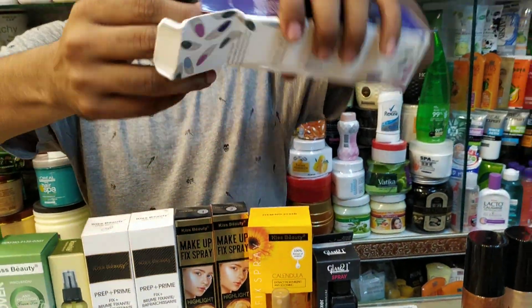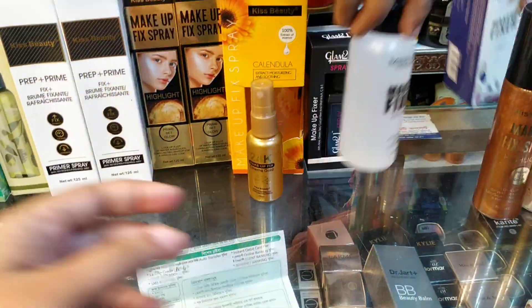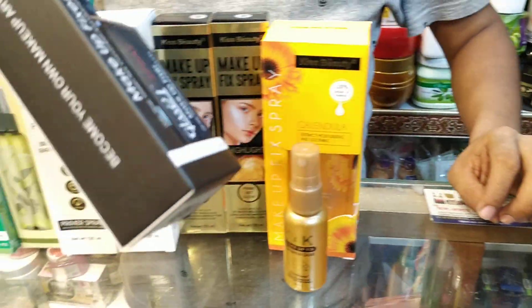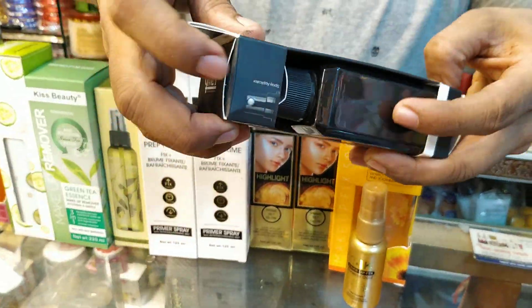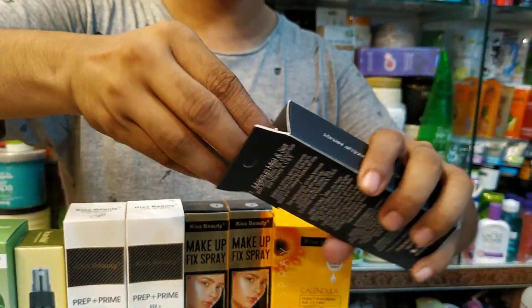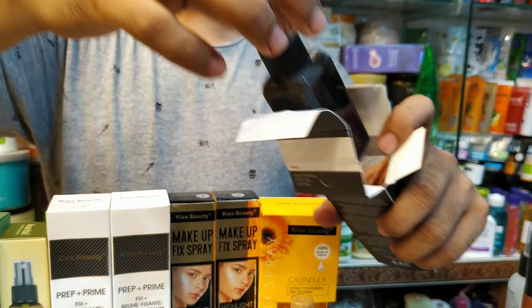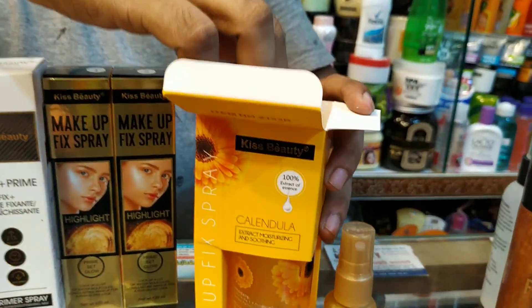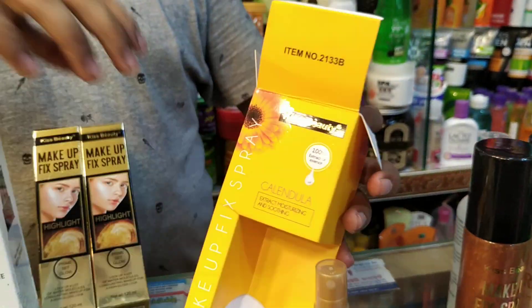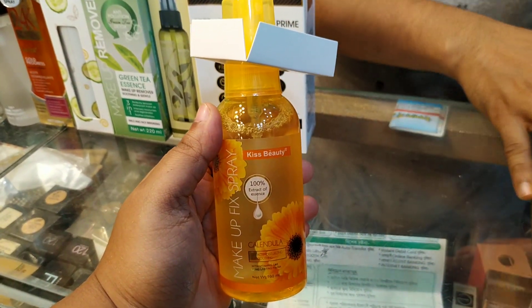What is the price? $25,000. Glam 21 is the price. Price is $200,000. What price is the price? $25,000 next. Wow, this is $25,000. This is the Kiss Beauty, this is the spray, the price is $25,000.